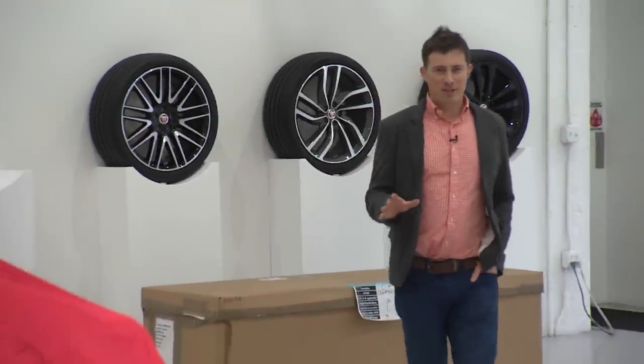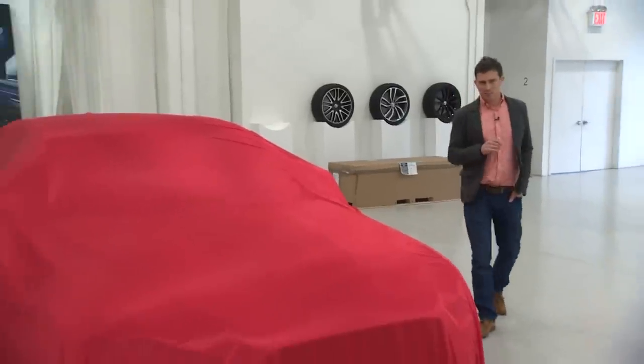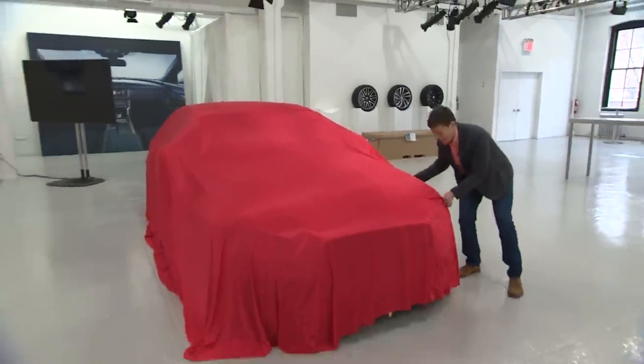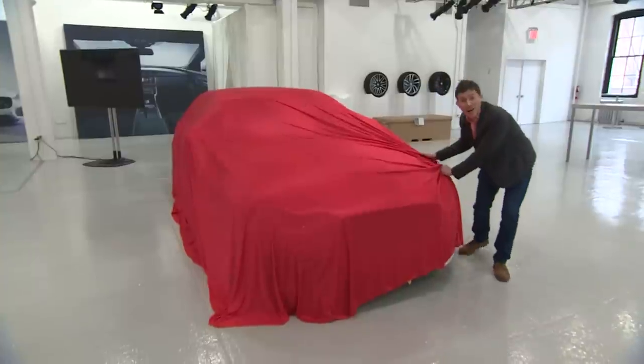Tonight Jaguar is going to be unveiling the new XF, but I've come to the launch party just a little bit early for a sneak preview. Now I've always wanted to do this — ladies and gentlemen, I give you the new Jaguar XF.